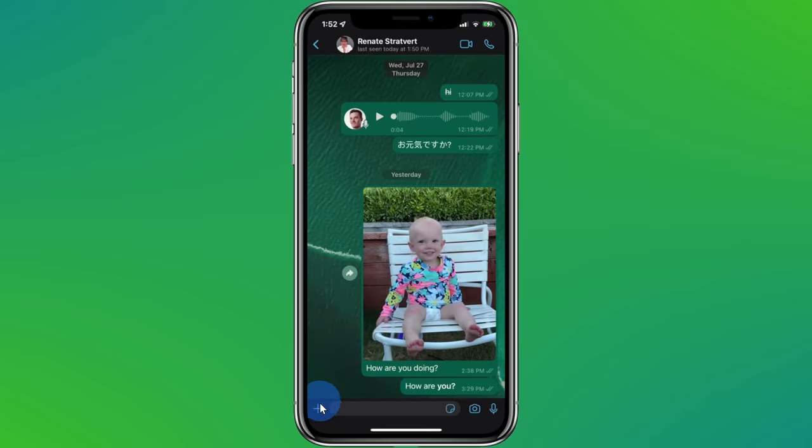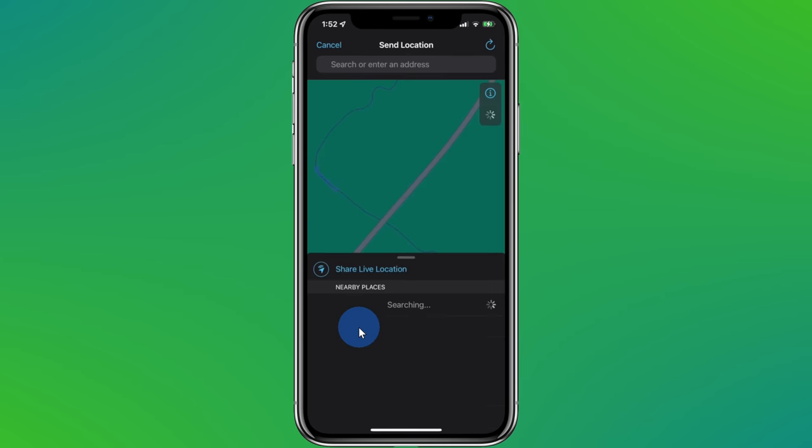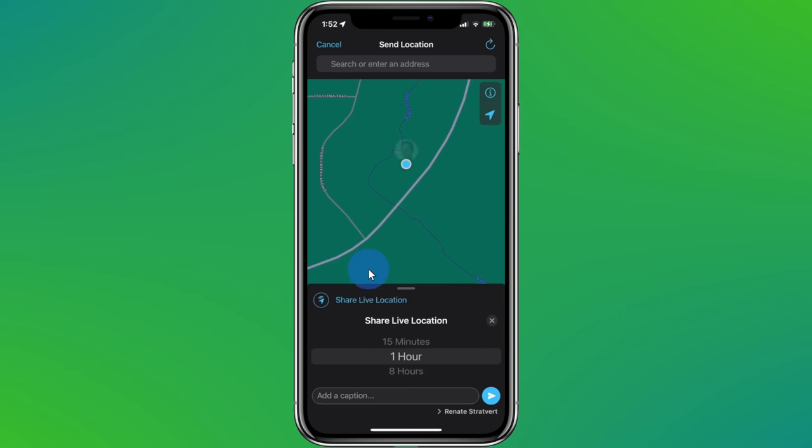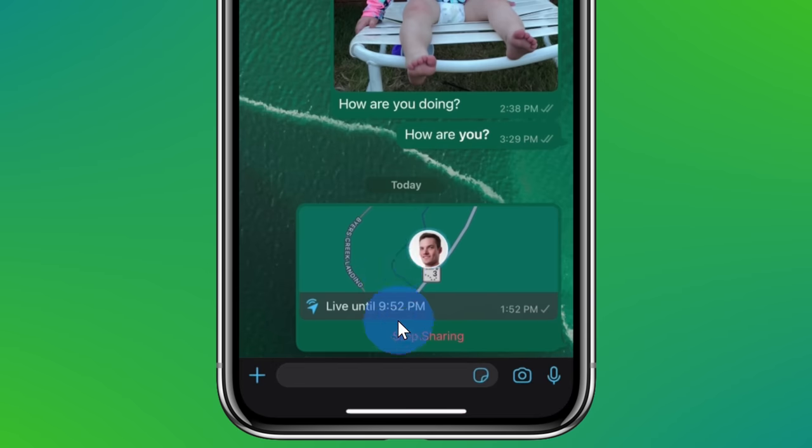Tip number one: you can share your live location with others. I could try to describe where I am right now, but that's going to take a bit of time. Instead, I can share my live location. In a conversation, click on the plus icon, and right here you see the option to share your location. When you select that, you can pick how much time you want to share your location for. It's going to take a lot longer than 15 minutes to get here, so I'll go with 8 hours, and now my location is being shared.